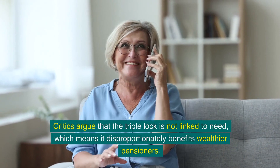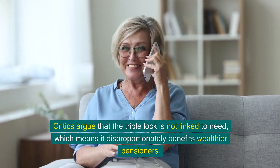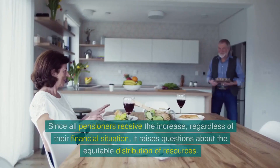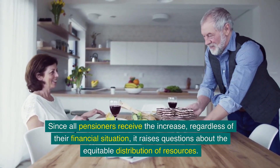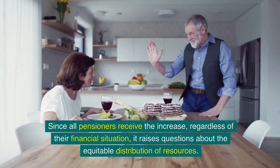Critics argue that the triple lock is not linked to need, which means it disproportionately benefits wealthier pensioners. Since all pensioners receive the increase regardless of their financial situation, it raises questions about the equitable distribution of resources.